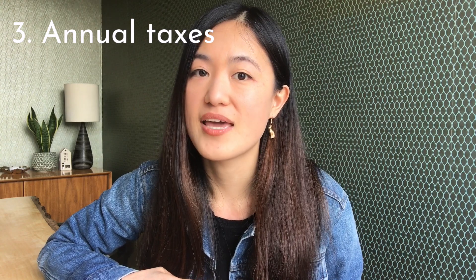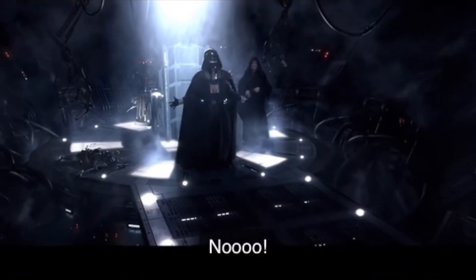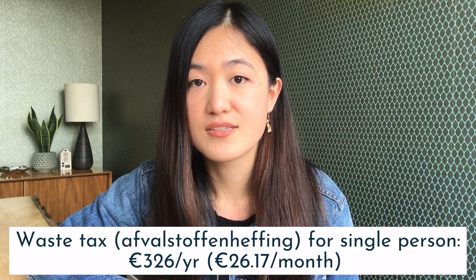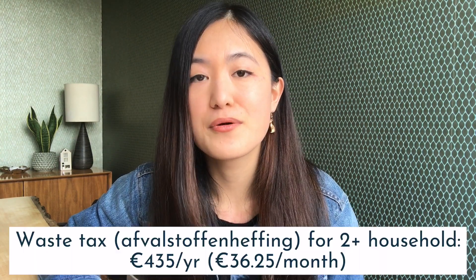Number three on the list is annual taxes. This kind of took us by surprise when we first moved here, because in the Netherlands you already pay quite a lot of income towards tax, but it turns out there are also additional taxes. There are two major ones: a waste tax and a water tax. How much you pay depends on how many people are in your household. For a multi-person household, the waste tax is 435 euros per year; for a single-person household, it's 326 euros per year. For us — two people — we pay 435 euros per year.